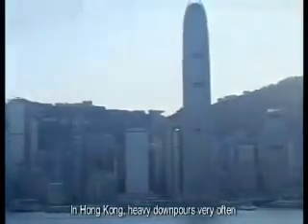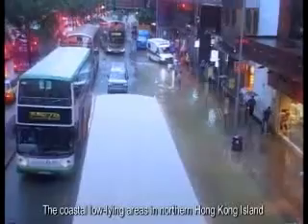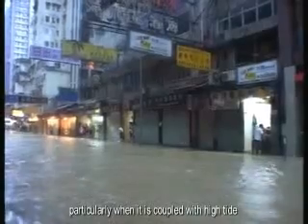In Hong Kong, heavy downpours very often occur during the rainy season every year, and we've been threatened with flooding for a long time. The coastal low-lying areas in northern Hong Kong Island, which mostly back onto high mountains, are particularly vulnerable to flooding. Serious flooding could plague these coastal low-lying areas during heavy downpours, particularly when it is coupled with high tide.